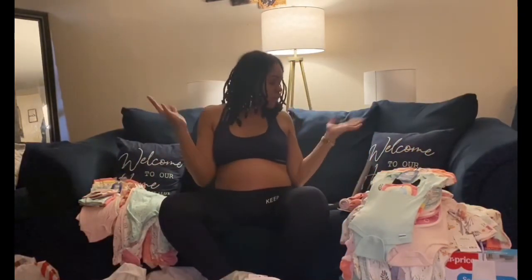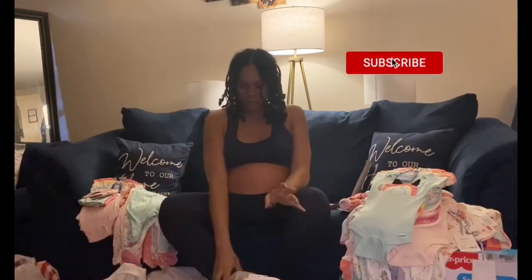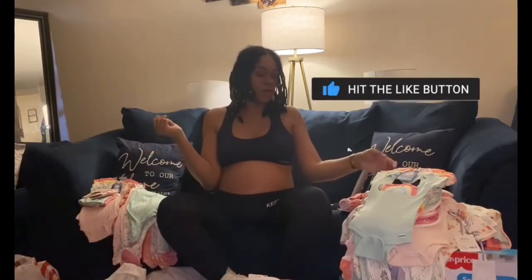That is my mini baby Target shopping haul. I hope you guys enjoyed. If you did, make sure you like, comment, subscribe, and hit the notification bell so you can be updated on more videos.